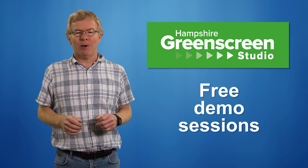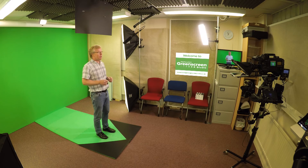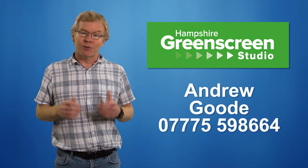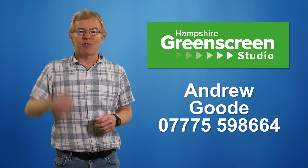Everyone gets a free demo, so please get in touch and find out how the Hampshire green screen studio can get your video and photography needs achieved. Many thanks for watching — I'm just off for a quick haircut!